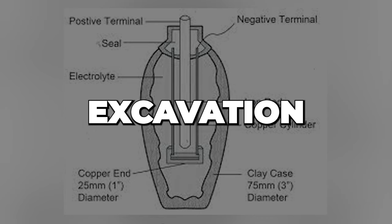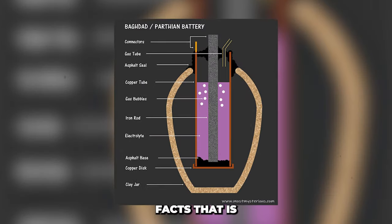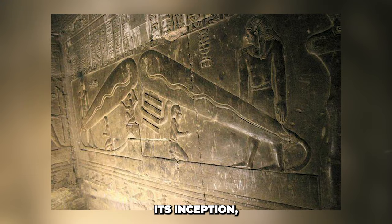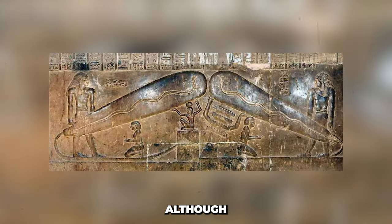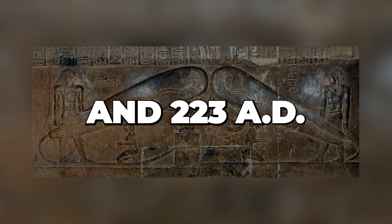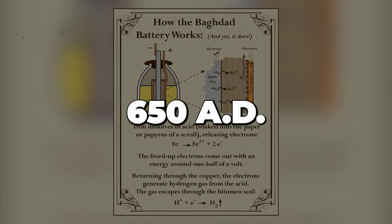There are many who believe that Koenig discovered it during an excavation in 1936, while others believe he discovered it in 1938 in the basement of the National Museum of Iraq. It is largely agreed upon that the artifact originated near the old royal metropolis of Ctesiphon. Koenig dated it to the Parthian era, between 150 BC and 223 AD, though more contemporary archaeologists have identified it as Sassanian, dating to 224–650 AD.